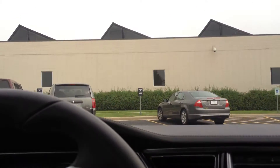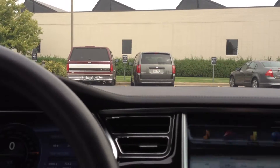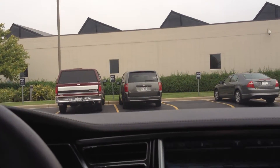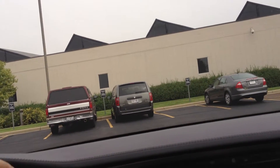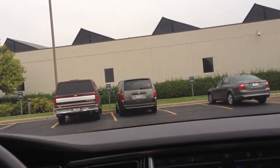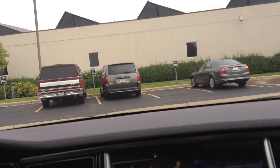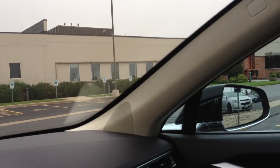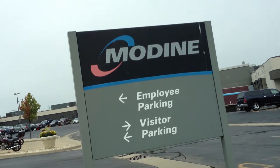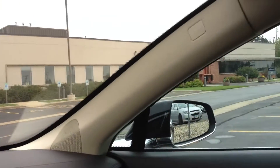We're going to be meeting the CEO and the Milwaukee Business Times newspaper. We're going to be doing some photo shoots of the Model S. Not much to see out here, but cool stuff. Alright, I'll update you guys later.